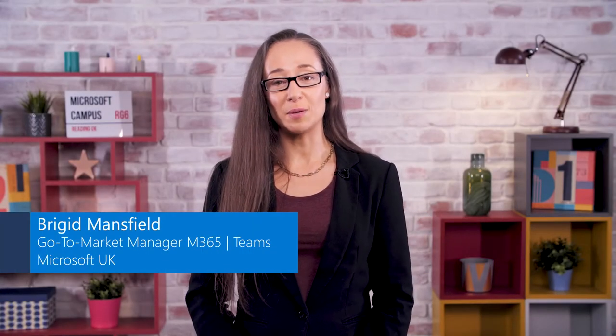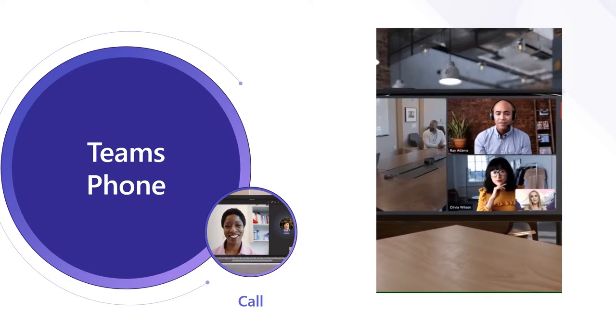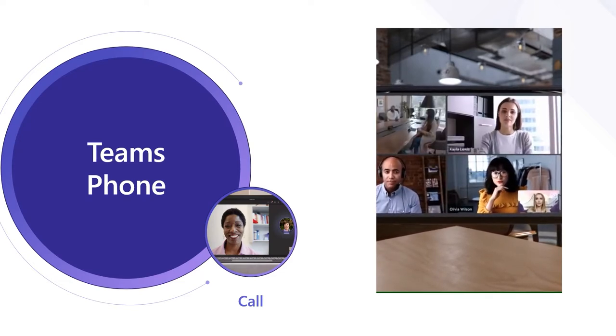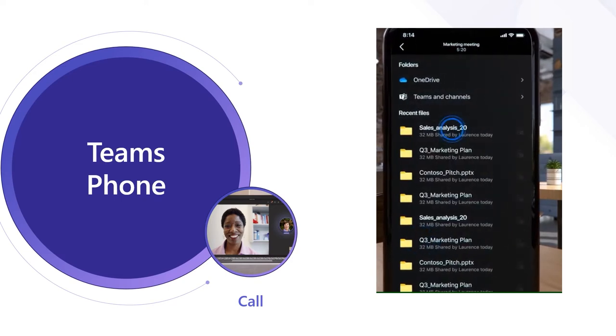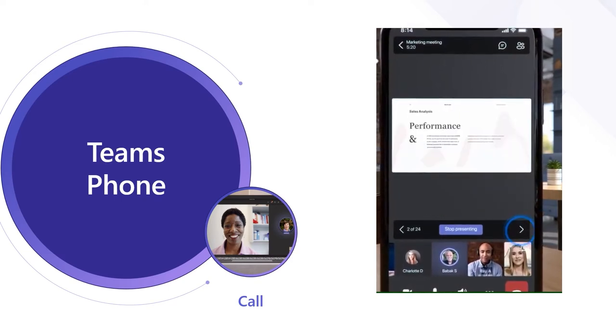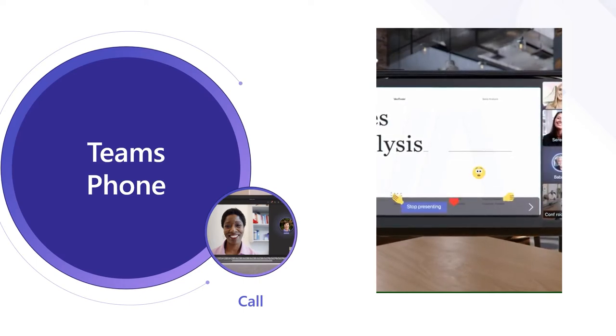Hi, I'm Bridget Mansfield, Go-To-Market Manager for Modern Work Solutions at Microsoft. Microsoft Teams Phone keeps you connected with voice and video calling using your computer, tablet, mobile device or desk phone. I'm going to talk to you about how you can leverage your Microsoft Teams platform as a complete business phone system using Microsoft Teams Phone, in order to help support an advanced communication strategy completely integrated with the security of Microsoft 365.